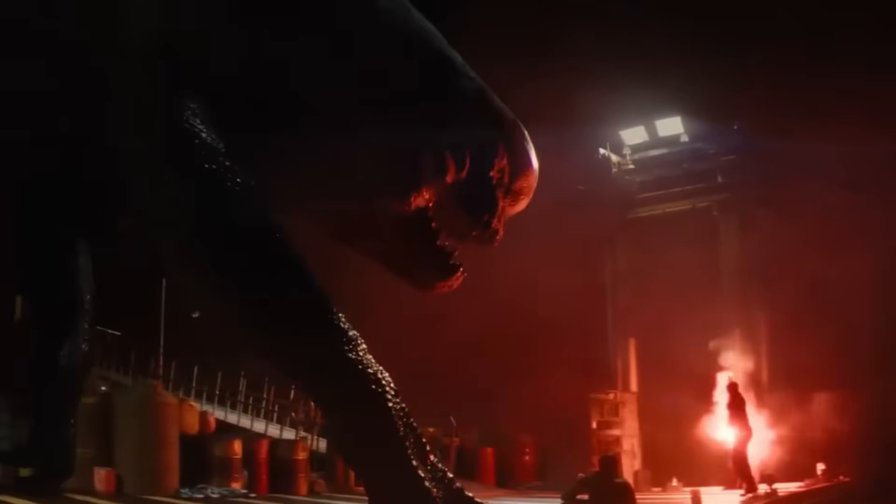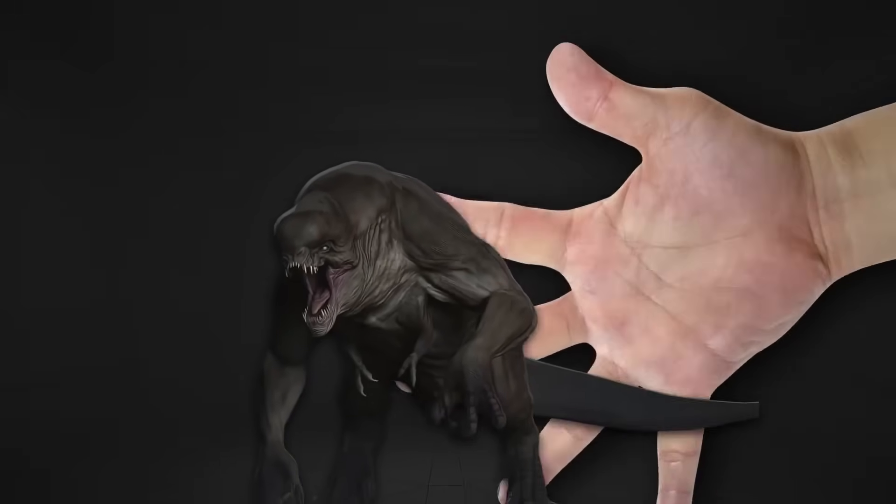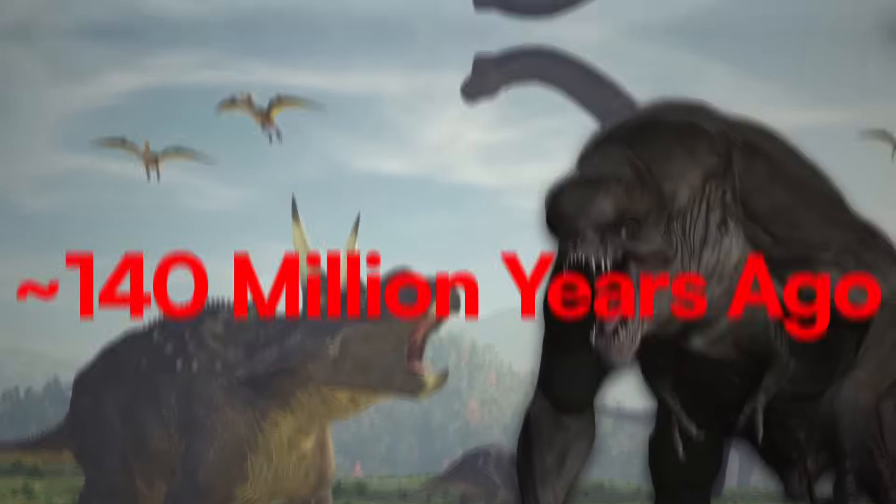The T-Rex ruled an isolated island for decades in the Jurassic World movies. But could this genetic experiment actually survive in the real Cretaceous period of history? We're going to find out.